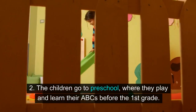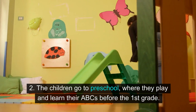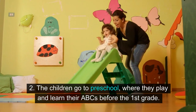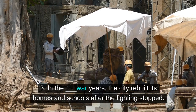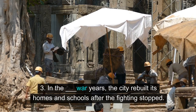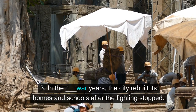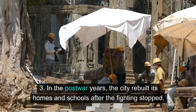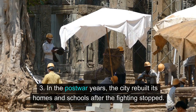Two: the children go to preschool, where they play and learn their ABCs before the first grade. Three: in the post-war years, the city rebuilt its homes and schools after the fighting stopped.